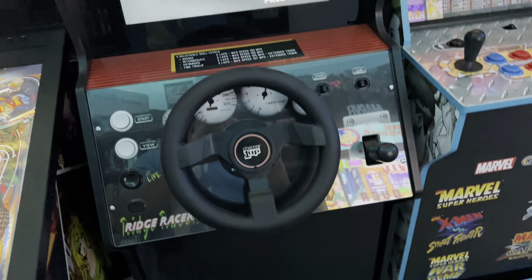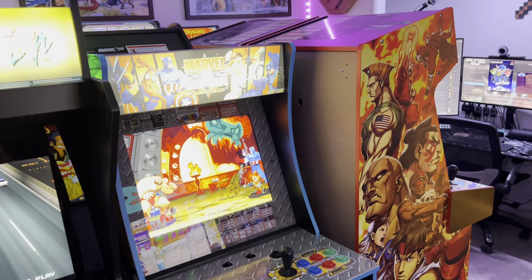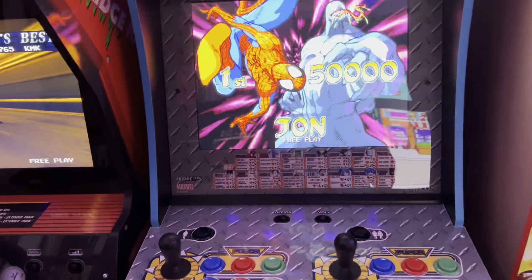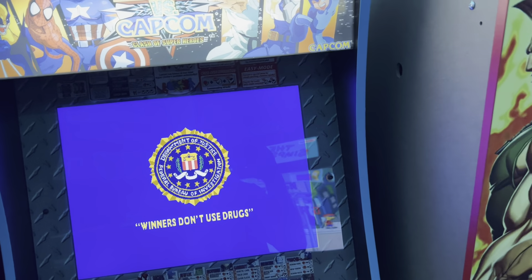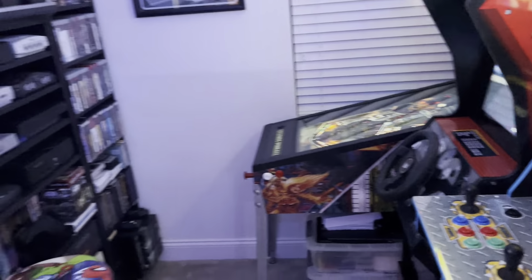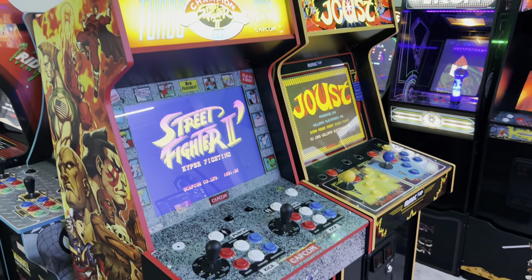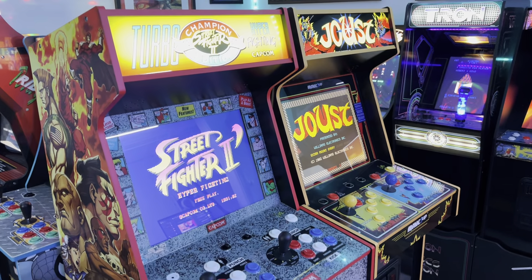Quick view of the cabinets — not much has changed. I haven't decided if I'm going to get rid of the Marvel vs Capcom and replace it with MVC2. It's not a huge game for me and I have it on the pedestal, so I might just wait and see what else comes out. I really love the Joust cabinet and the Street Fighter 2 Turbo Hyper Fighting cabinet — both are really big games for me.